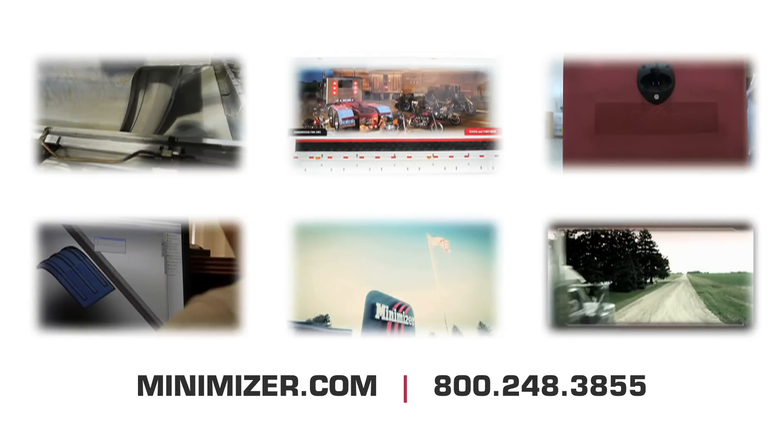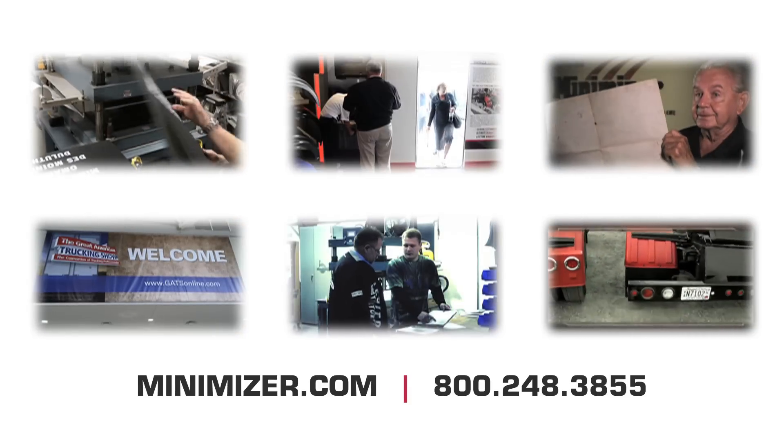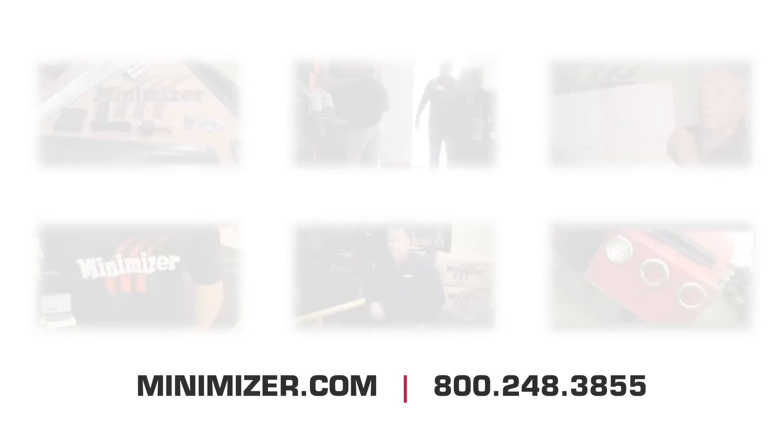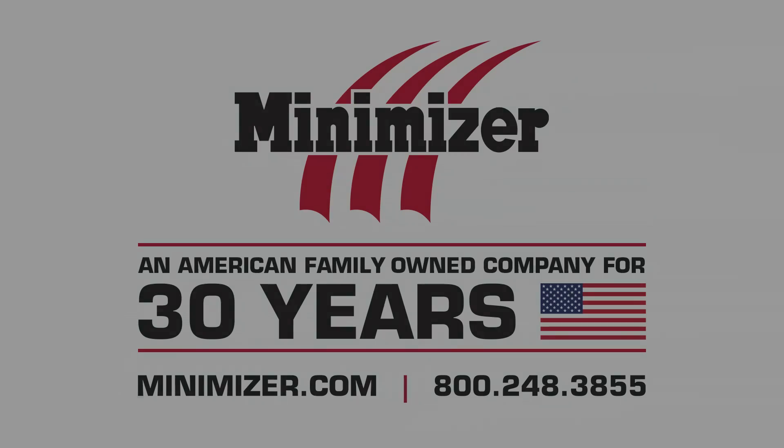Visit our website at Minimizer.com and watch our other videos showing how Minimizer fenders have been tested and tortured before they go on your truck. Find a distributor today at Minimizer.com and get your Minimizer fenders working for you today.